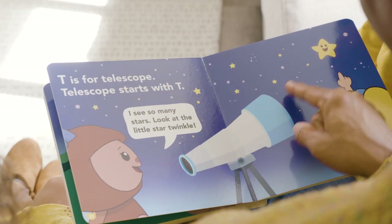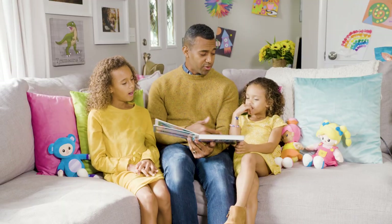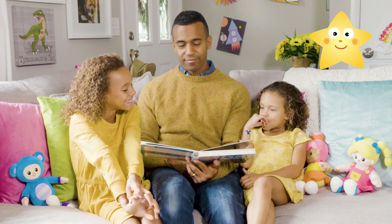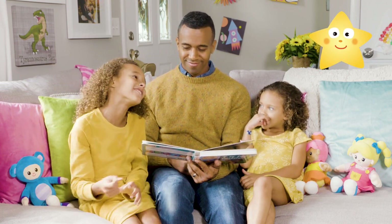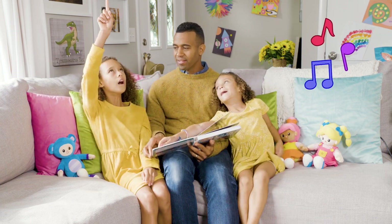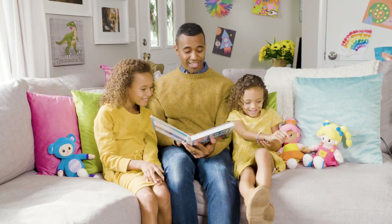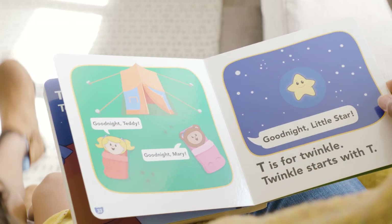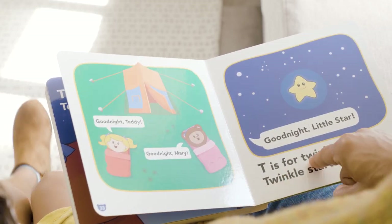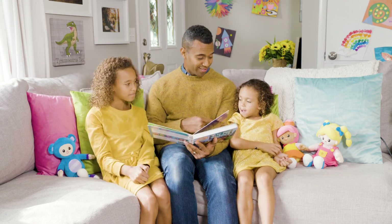Telescope starts with T. She says: I see so many stars. Look at the little star twinkle — and she points at it. Thank you guys. Good night Teddy. Good night Mary. Good night little star. T is for twinkle. Twinkle starts with T.